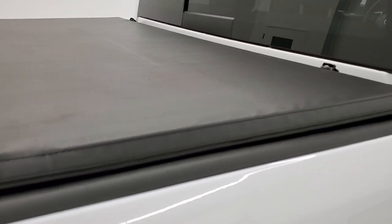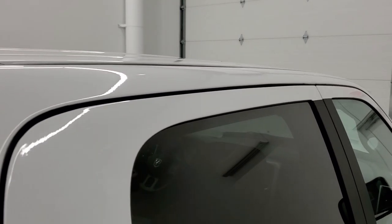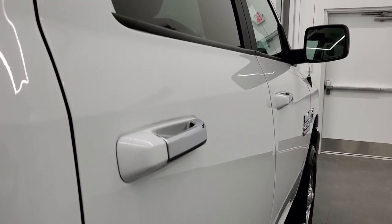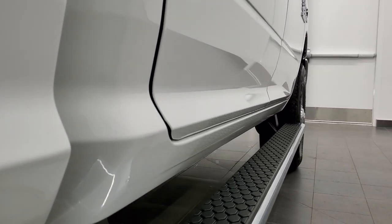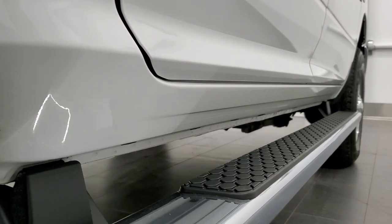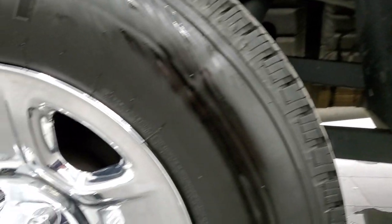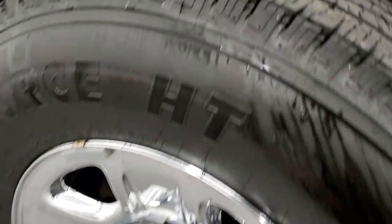It has a nice soft tonneau cover and the roof is in nice shape. That's why we offer the Summit Auto Fast Pass option — a link in the upper right-hand part of your screen to our website where you can apply for financing, get pre-approved, see a payment quote, even appraise a trade. So when you get here, all you've got to do is drive the truck, love it, and you'll be all set to go.